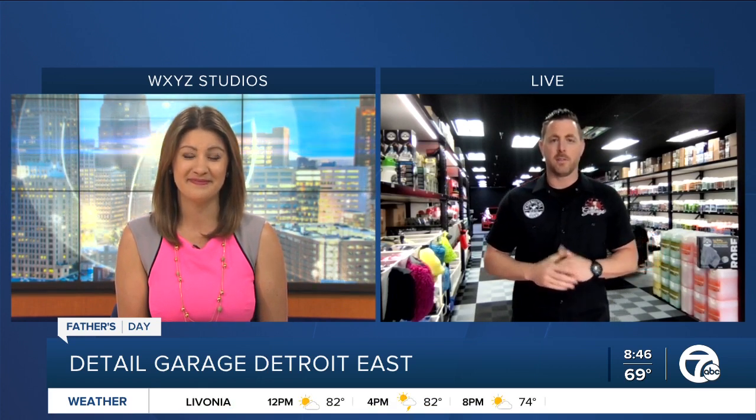Good morning, Jen. How are you? I'm doing great. So what are a few things people can do to protect their cars against some of those summer annoyances — like bugs, dirt, leaves? I know for a lot of us, the cars have been sitting in the garage for much of the pandemic. Well, at Detail Garage, we're a Chemical Guys brand, and we're all about that community and the passion for shine.